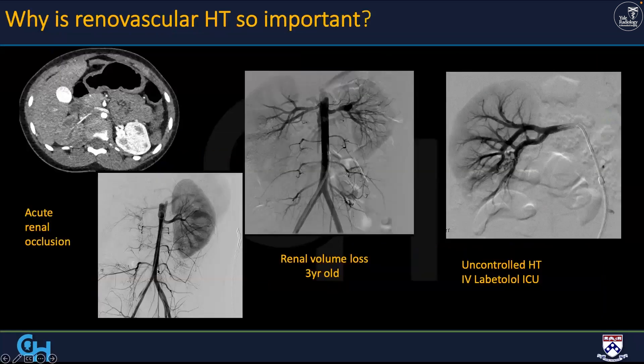Why is this so important? Here we have a teenager who presents with a CT for acute flank pain, no perfusion to the right kidney, and acute renal artery occlusion. Thankfully we were able to recanalize it — but he had undiagnosed renal artery stenosis and hypertension for several years. A second case is a three-year-old who already has significant renal volume loss by the time he comes to us — never diagnosed with hypertension in the first three years. A third patient was in the CICU on IV labetalol with uncontrolled hypertension. It is real, and we need to be aware of and able to address it.